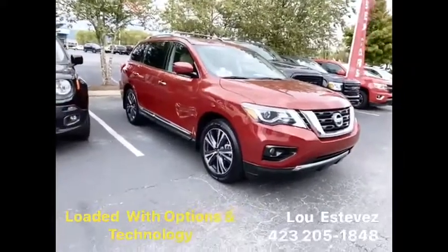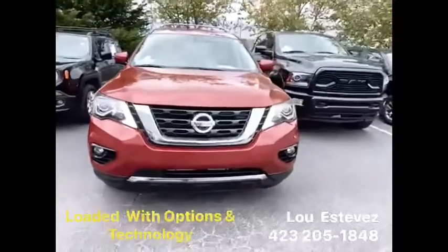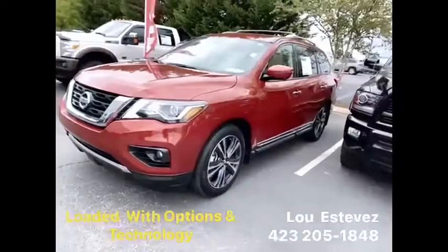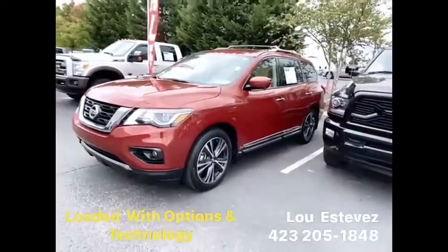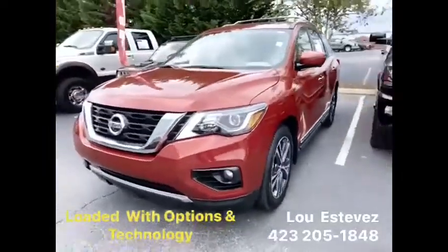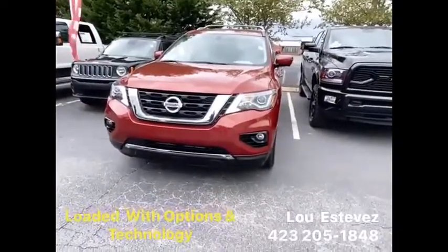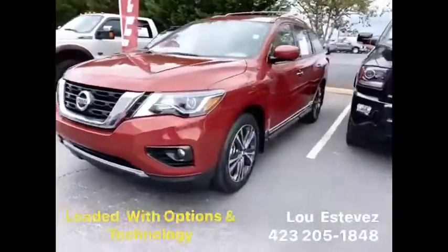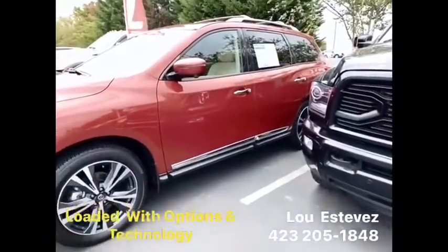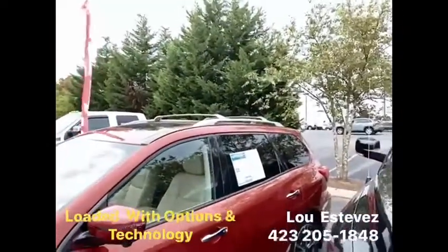Loaded with options, this one is a one-owner clean Carfax vehicle with only roughly about 8,000 miles — clean as a whistle. Love the red color. You've got LEDs for daytime running lamps, high-intensity discharge headlamps, fog lamps, styled wheels, a lot of chrome on the lower rocker panels and door handles, and a roof rack with crossbars as well.